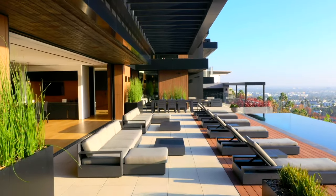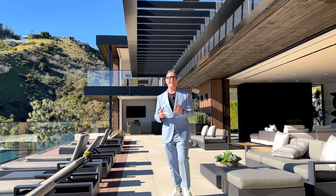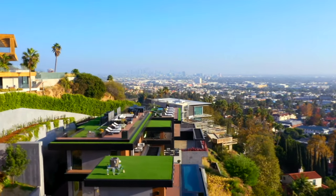Greetings and welcome back to the Hollywood Hills. Today we have a really special house. This one is clocking in at $19 million — six bedrooms and nine bathrooms at 1871 Stanley Drive.